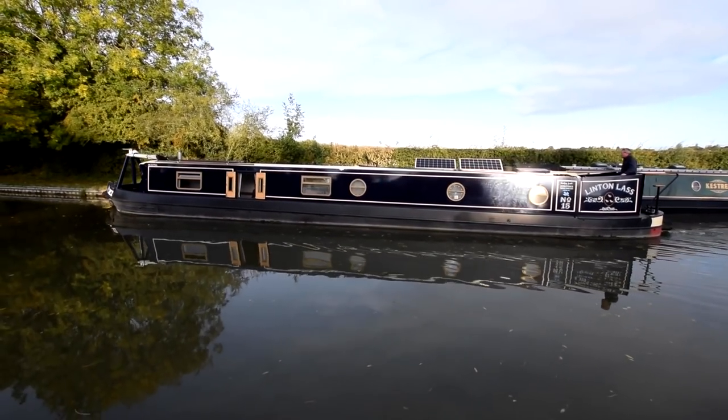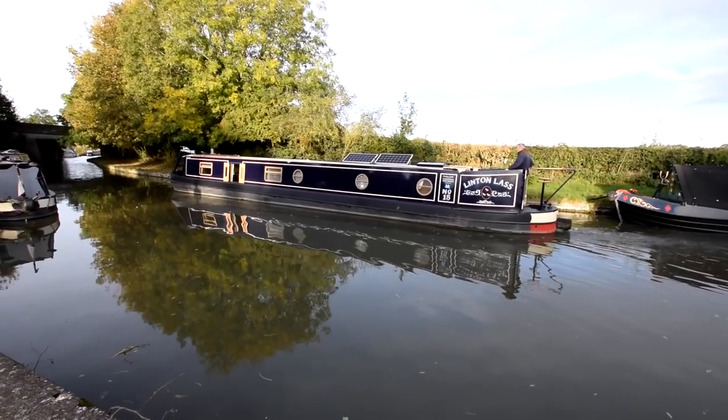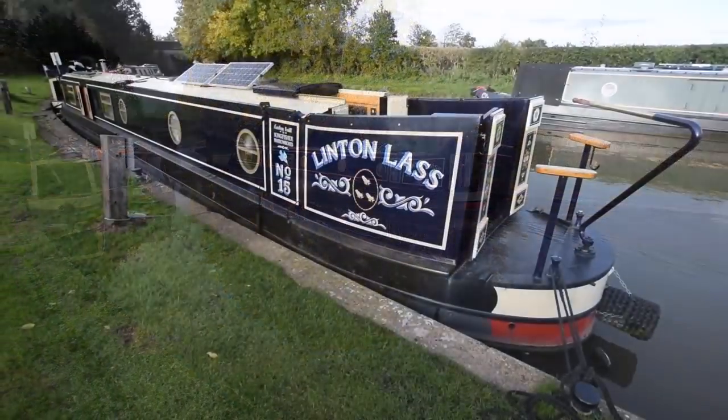She's 60 feet long, semi-traditional stern. She was last blacked in August 2020, epoxied two-pack — that's good for a long time. There's a hull survey available in the office for viewing; that was conducted in August 2020.